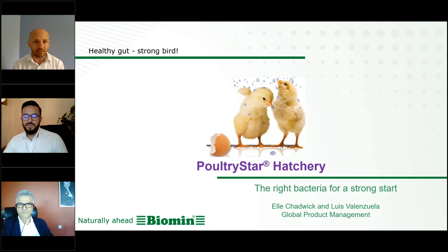Thank you, Francesco. And also with us is from BioKey, our distributor partner in Turkey. We have Irfan.